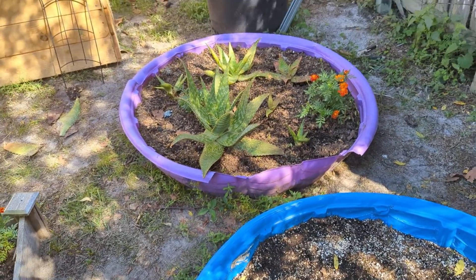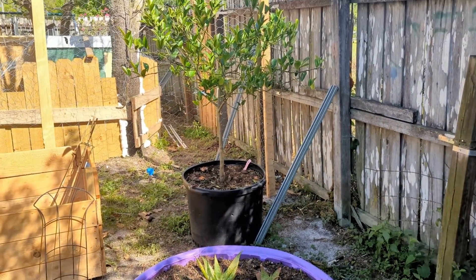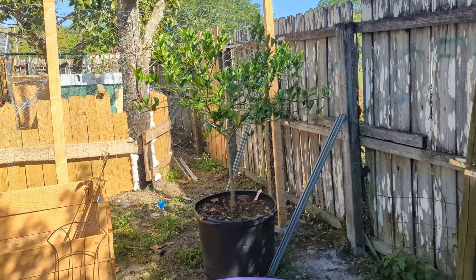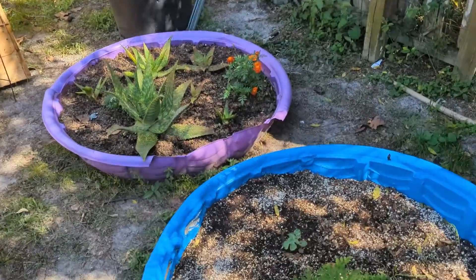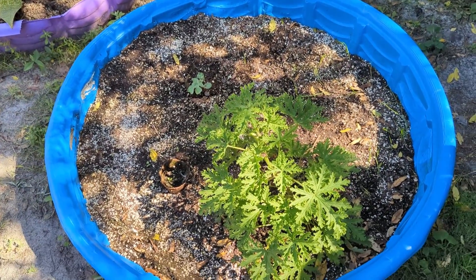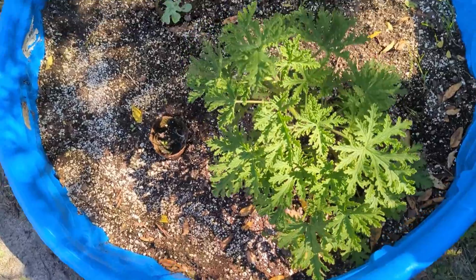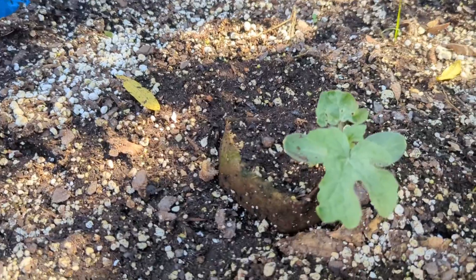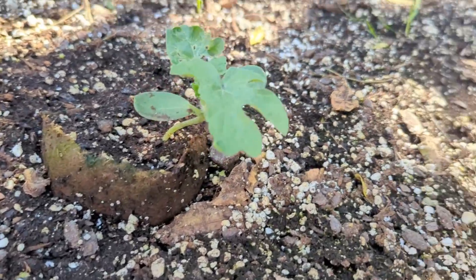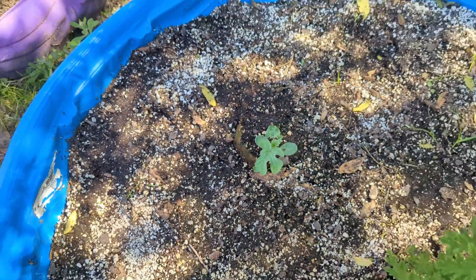Marigolds — wherever you see them, those are volunteers. That's the lemon tree, he's doing good too, wish he'd give me some flowers. In our blue bed I have my citronella that I still have not propagated because I'm being lazy, and the baby watermelon. I'm kind of worried it isn't doing that well.